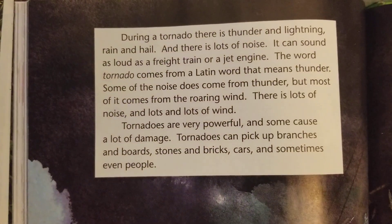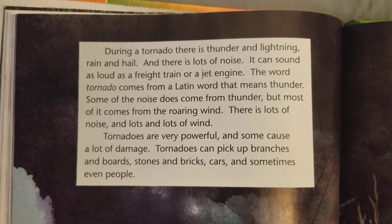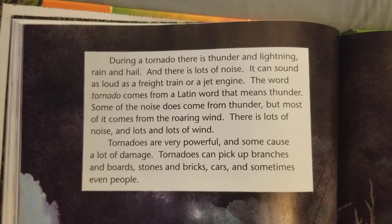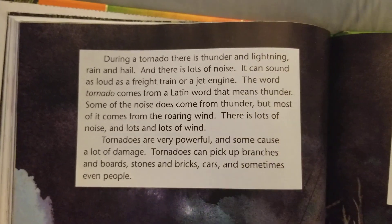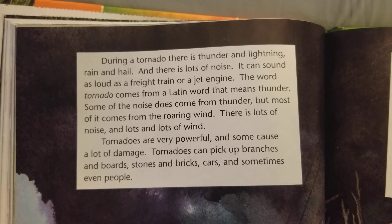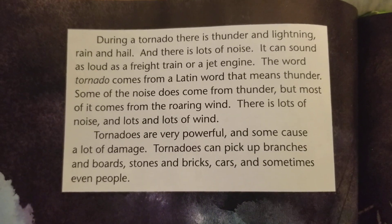During a tornado, there is thunder and lightning, rain and hail, and there is lots of noise. It can sound as loud as a freight train or a jet engine. The word tornado comes from a Latin word that means thunder. Some of the noise does come from thunder, but most of it comes from the roaring wind. There is lots of noise and lots and lots of wind. Tornadoes are very powerful, and some cause a lot of damage.